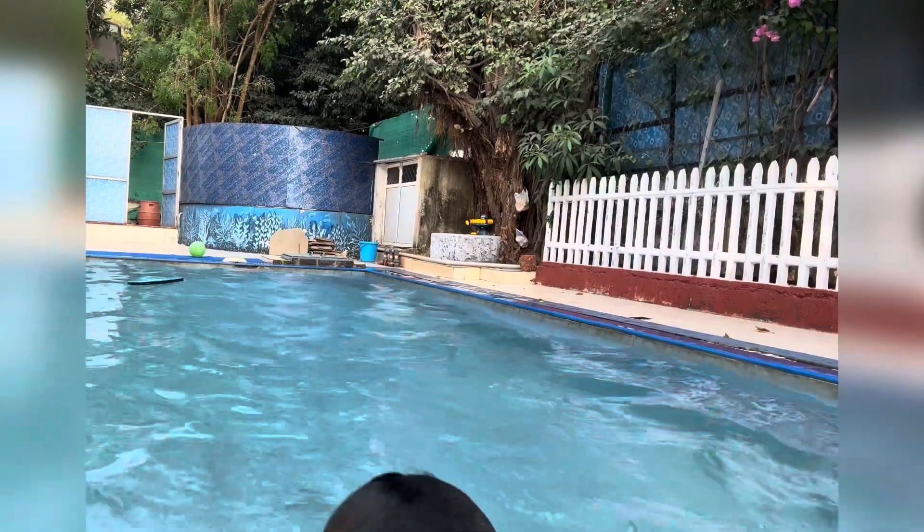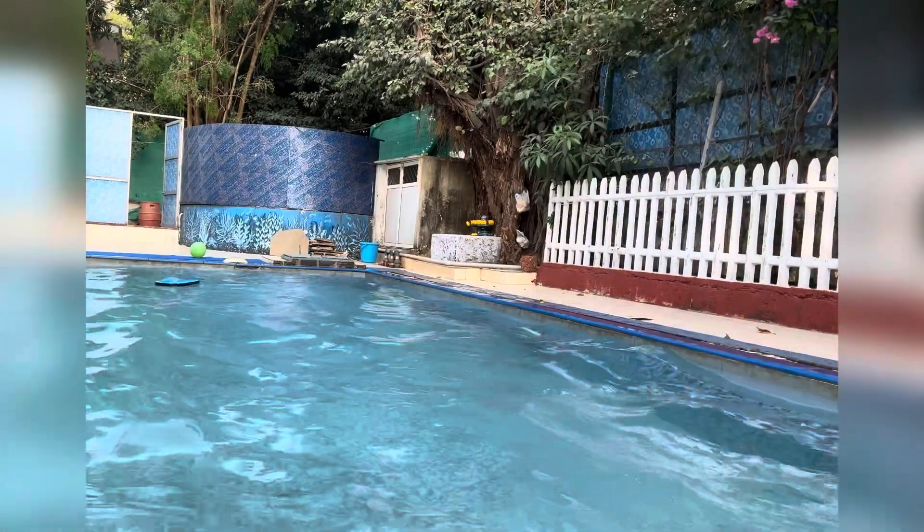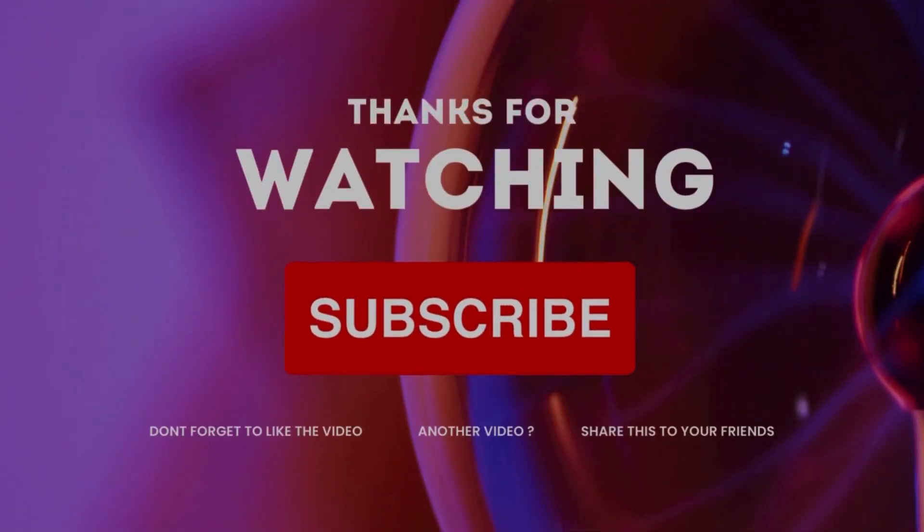Please like, share, and subscribe. Also press the bell icon so that you get all the notifications on time. Thank you!